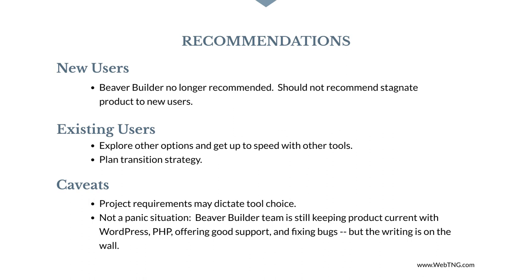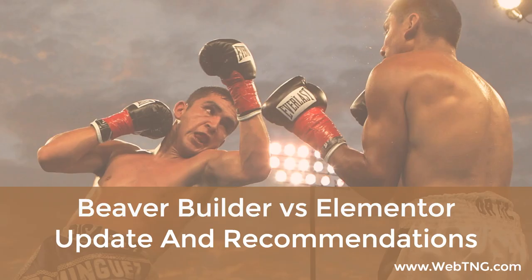I know that this topic may be contentious and that people are invested and have strong opinions. For certain types of projects, the difference in features may recommend Beaver Builder over Elementor, but overall I think the trends support my recommendations. However, if you think I missed something on either side, please leave a comment and I can make corrections or additions. I hope you found this video interesting and useful. Thank you for watching.